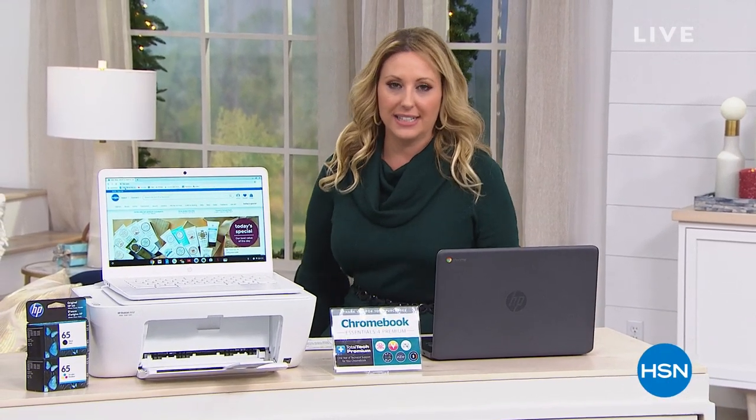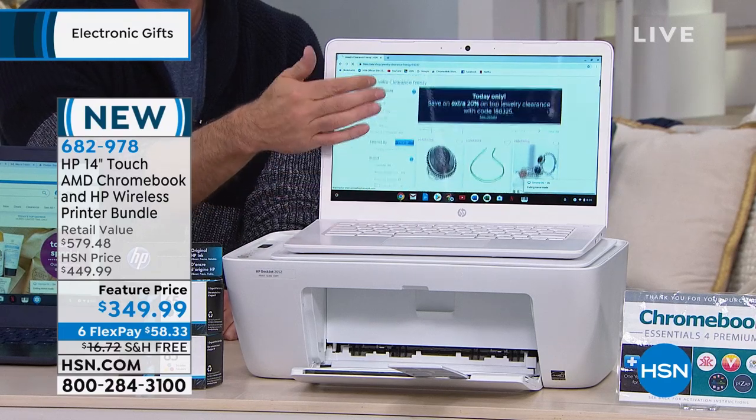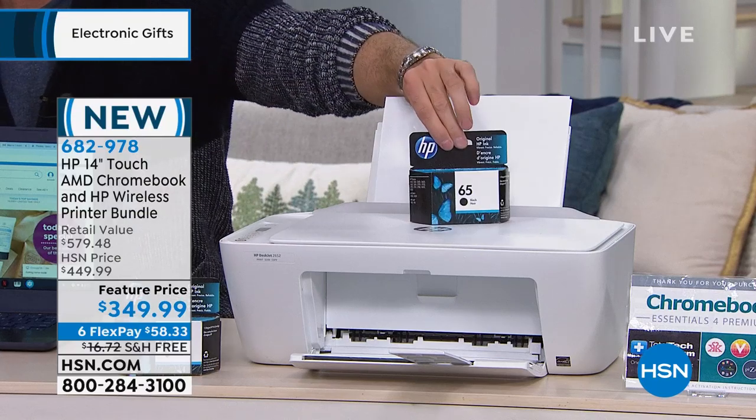Every holiday season we look for the latest and greatest in electronics — it's one of the biggest gifting categories. One thing we do differently is we never have a restocking fee. We're doing extended holiday returns with until January 31st, 2020. This is the gift of the holiday season — it looks like a laptop but it's actually called a Chromebook. It has solid-state engineering, which means speed, ease of use, and fun. We're also including a brand-new HP printer, so this is a bundle where you get the Chromebook, the printer, full-size ink, and over $270 in software for $349.99, with free shipping.